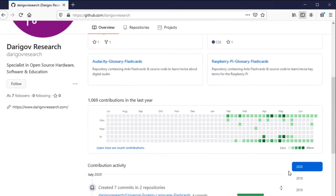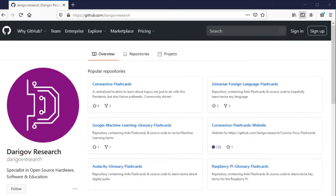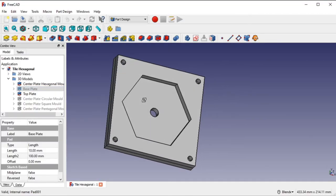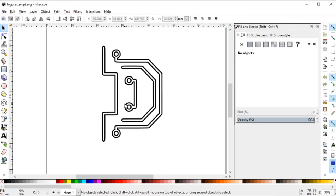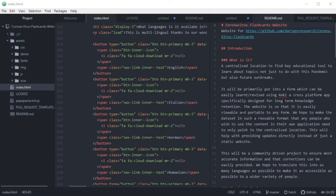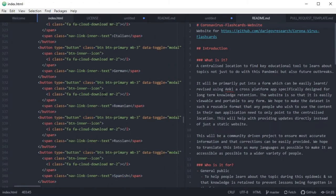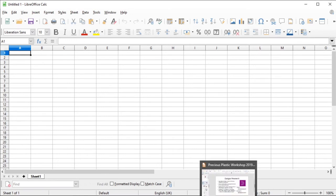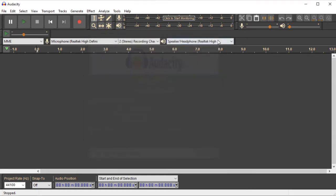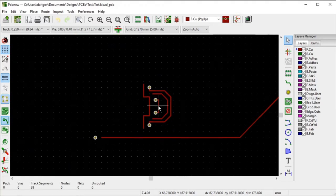We also hope to go over some of the tools that we will use on projects, such as Blender and FreeCAD for 3D modelling, Inkscape and GNU Image Manipulation Package for 2D design, Atom for programming, LibreOffice for admin work, Audacity for audio editing, and KiCad for PCB design.